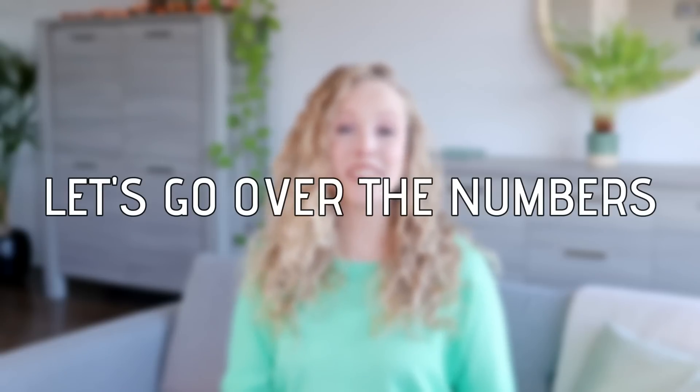It's just not typically minimalist. So I'll tell you more about that at the end of the video. So let's go over the numbers.